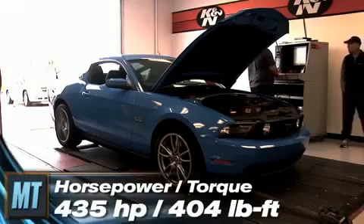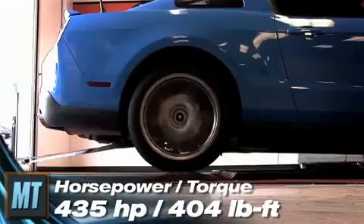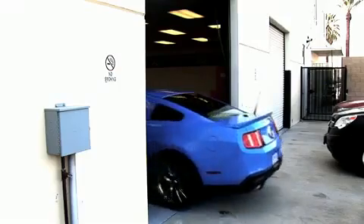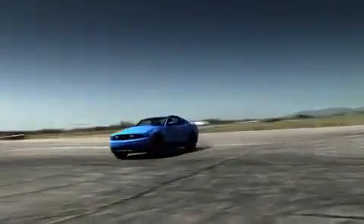The official numbers: how about 435 horsepower and 404 pound-feet. Up next, it was off to the track to put the new Mustang GT to the test.